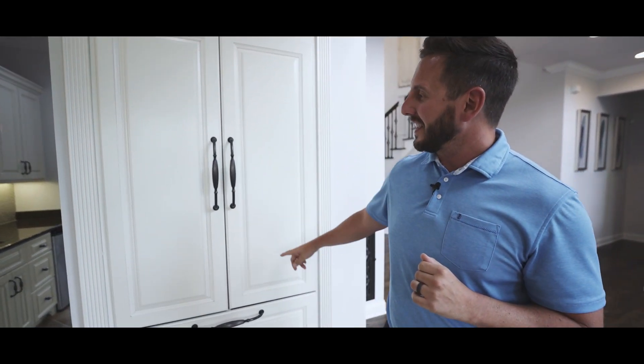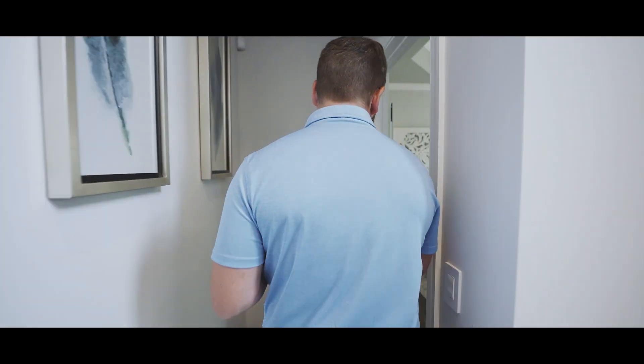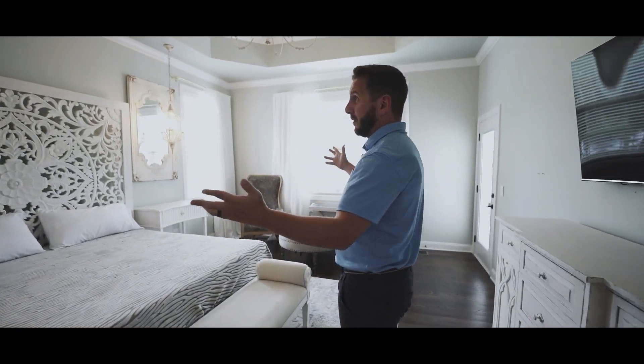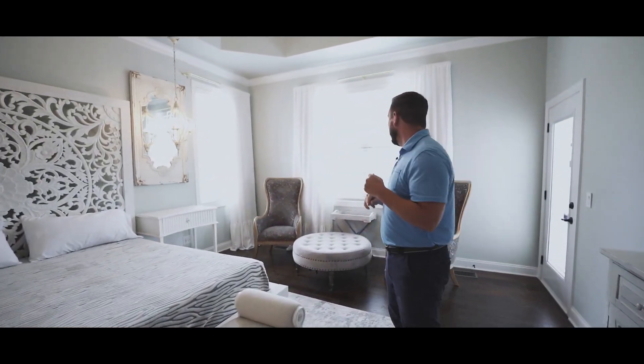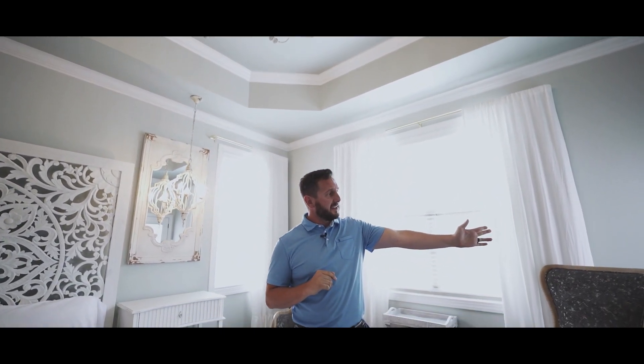This home is packed with some amazing details — like right here behind these cabinets, we have the fridge. For those of you looking for a primary suite on the main level, you're going to want to check this one out. Just take a look at how spacious this is — plenty of room for a king bed, amazing natural light with these tall windows. This door steps out onto the deck, giving you your own private entrance, plus an amazing en suite bathroom.